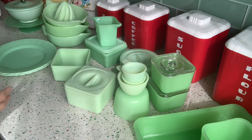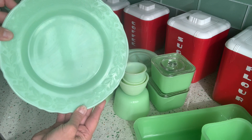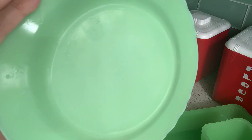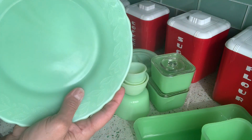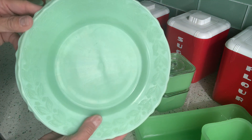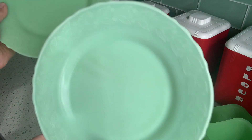So there are two plates. These are McKee plates and you can see the little McKee logo on them. These are salad plates — they're eight and three-quarters inches across. You can see the little laurel pattern there, and there are two of them and they're in great condition.